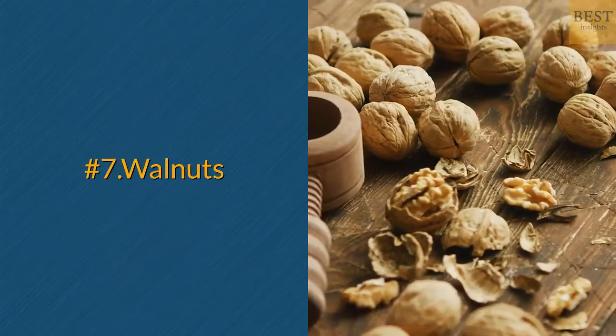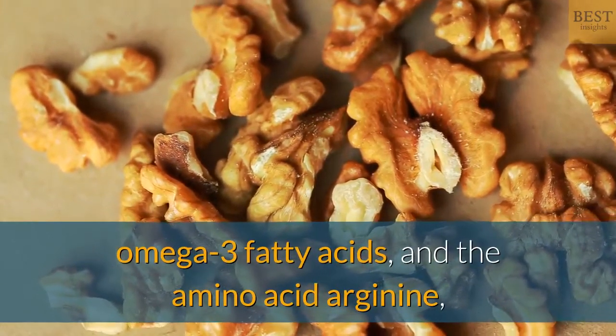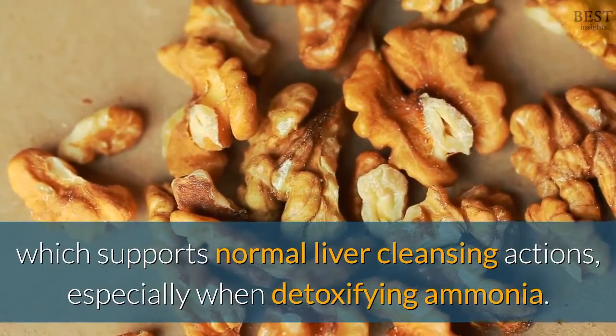Number 7: Walnuts. Walnuts are a good source of glutathione, omega-3 fatty acids, and the amino acid arginine, which supports normal liver cleansing actions, especially when detoxifying ammonia.